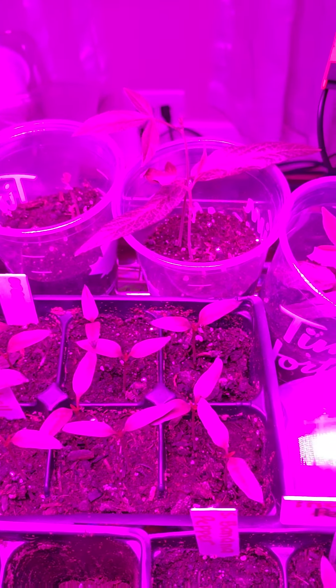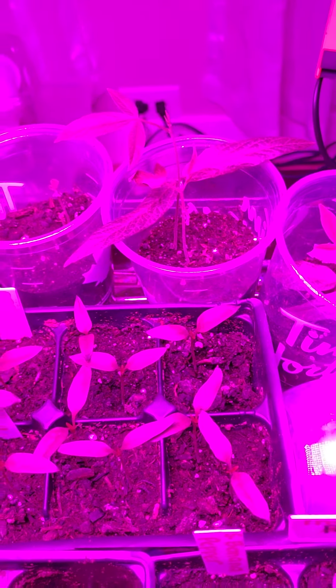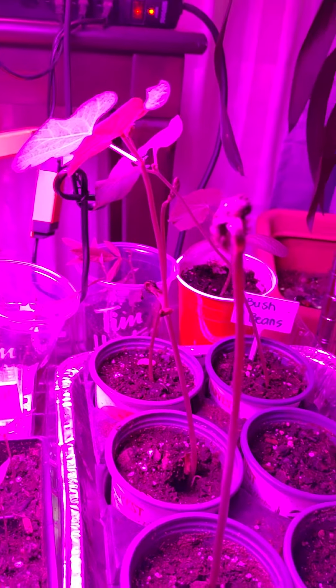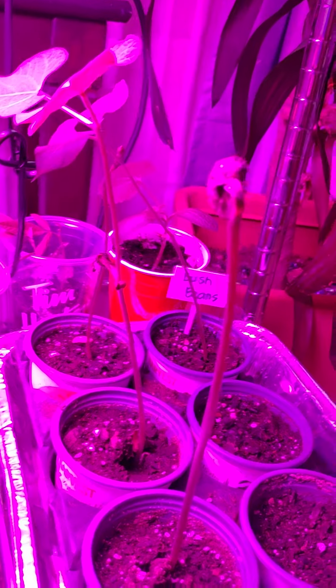Tapos yun — in Ilocano we call this cardis. I don't know how it's called sa Tagalog pero in English it's pigeon peas. Tapos ito naman bush beans, or this is the bagu beans.